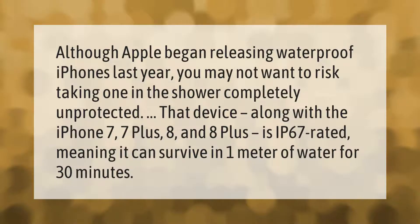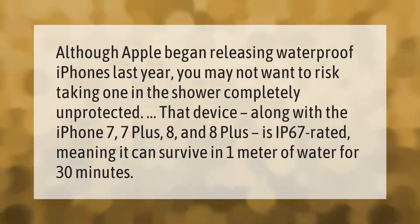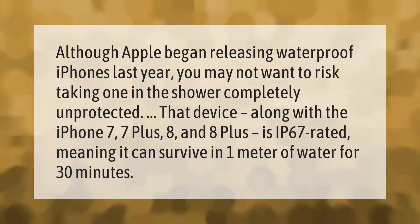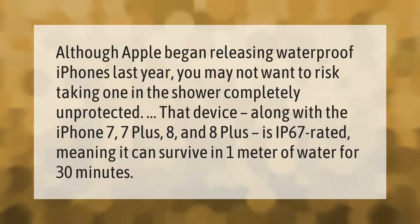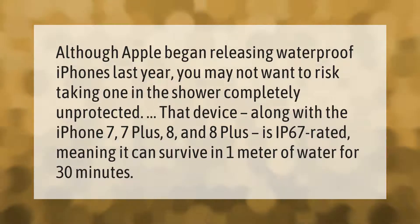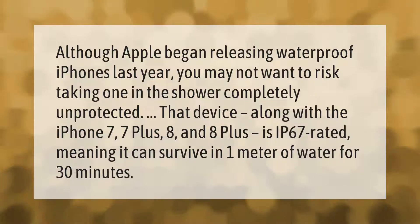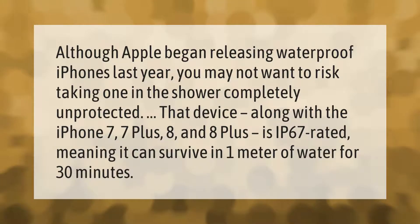Although Apple began releasing waterproof iPhones last year, you may not want to risk taking one in the shower completely unprotected. That device, along with the iPhone 7, 7 Plus, 8, and 8 Plus, is IP67 rated, meaning it can survive in one meter of water for 30 minutes.